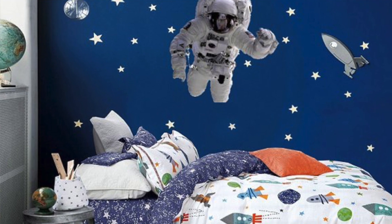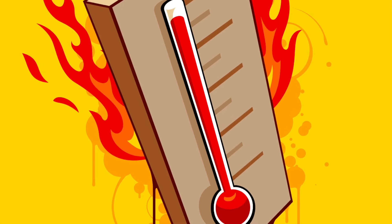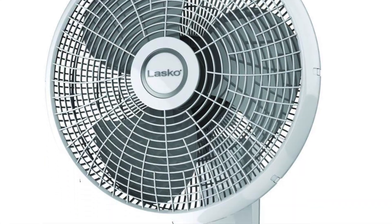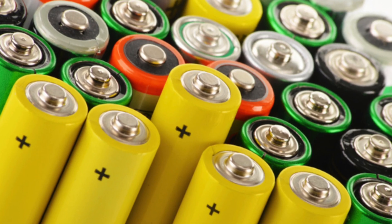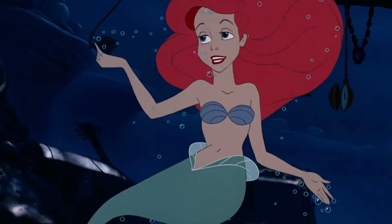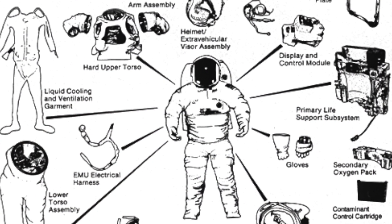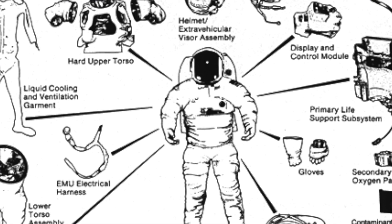The EVA suit can literally be an astronaut's own little bedroom for that period of time. This suit comes with all the latest gizmos and gadgets — pumps, fans, water circulation, filters, and batteries. You know where the Little Mermaid now wants to go — I've got gadgets and gizmos aplenty! Also, this suit is full of layers of fancy materials to protect the astronauts during their walk.